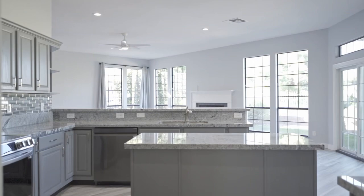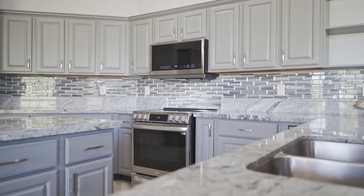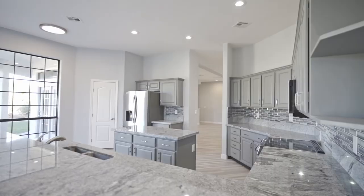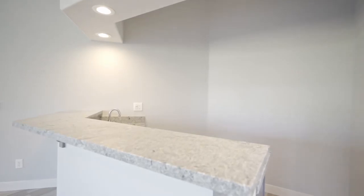The gourmet kitchen features granite countertops, a large island, and a breakfast bar that overlooks the family room, complete with a full wet bar, perfect for entertaining.